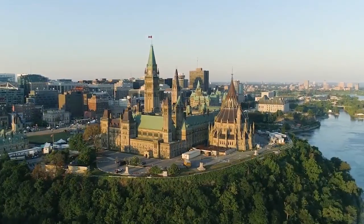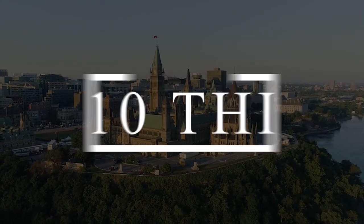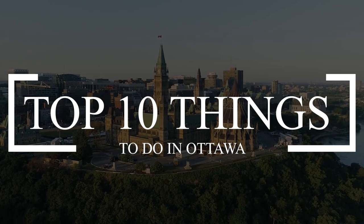Hi, and welcome to The Travel Boss. In this video, we're going to explore the top 10 things to do in Ottawa.